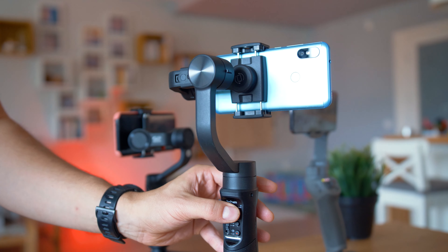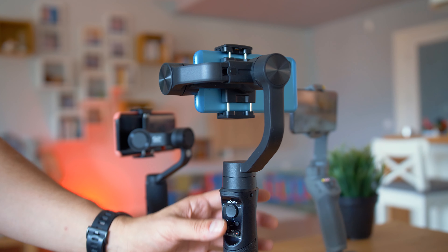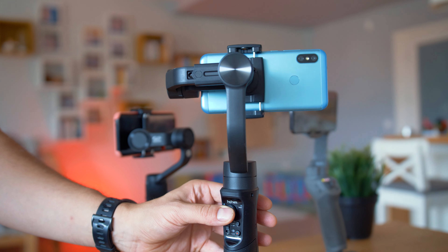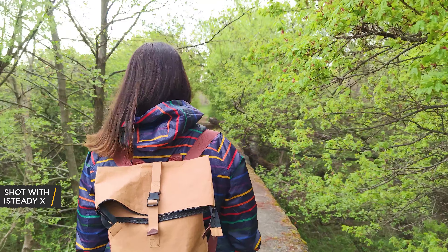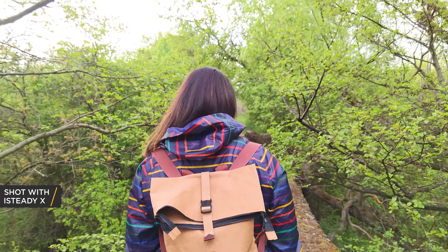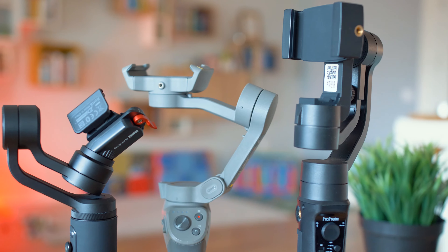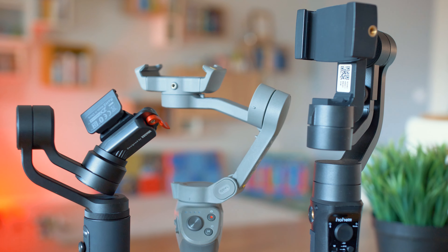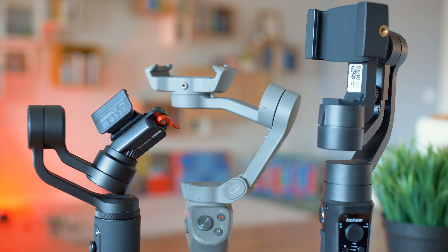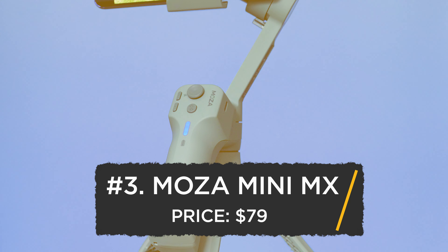The 2019 video covers the best models of last year. The gimbals you'll see there are still very relevant and capable, and not always being newer means something is better. Also, if you have a favorite device which you use a lot and are happy with but aren't seeing mentioned here, make sure to talk about it in the comments so we have a broader collection of proven great devices.